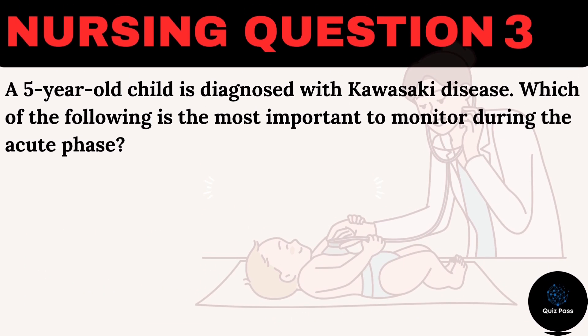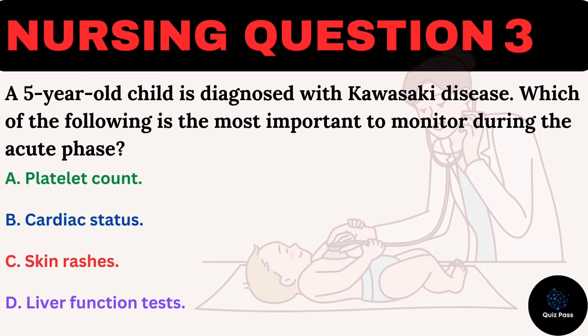A five-year-old child is diagnosed with Kawasaki disease. Which of the following is the most important to monitor during the acute phase? A. Platelet count. B. Cardiac status. C. Skin rashes. D. Liver function tests.